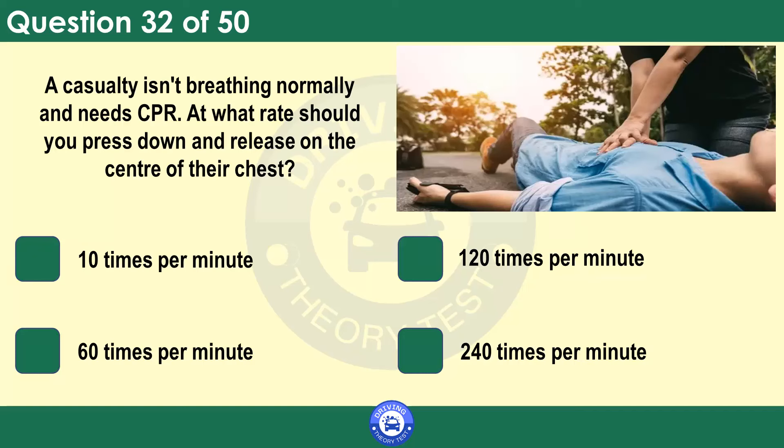A casualty isn't breathing normally. At what rate should you press down and release on the centre of their chest? If a casualty isn't breathing normally, cardiopulmonary resuscitation (CPR) may be needed to maintain circulation. Place two hands on the centre of the chest and press down hard and fast — around 5 to 6 centimetres and about twice a second.